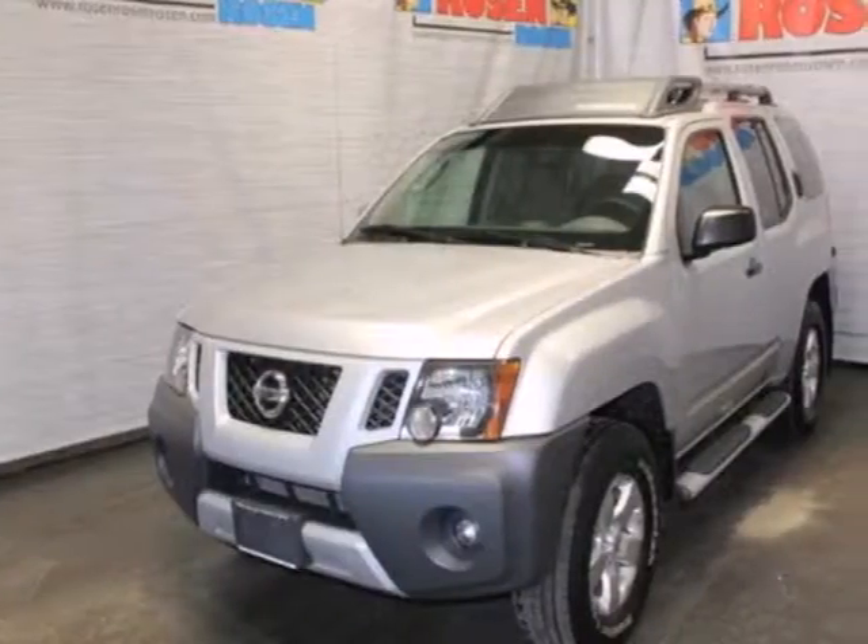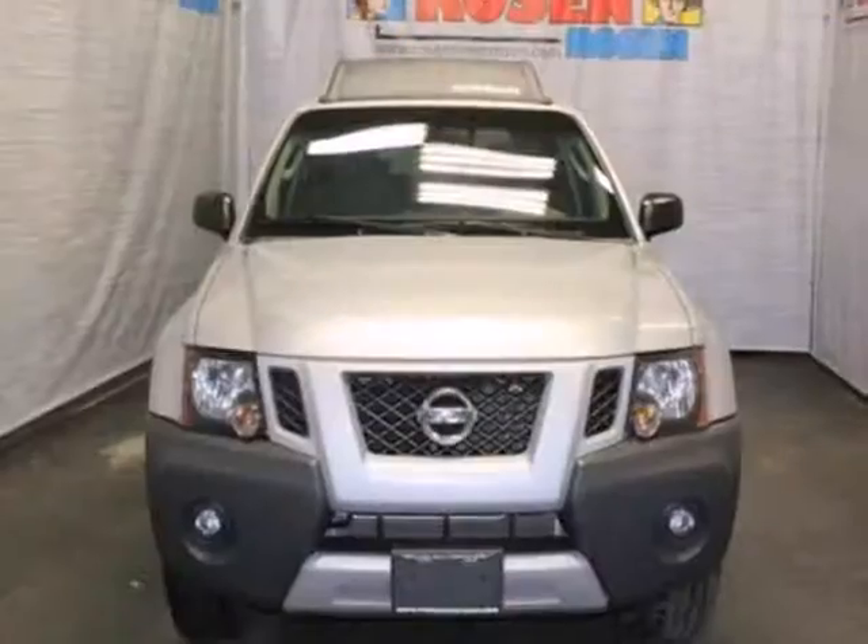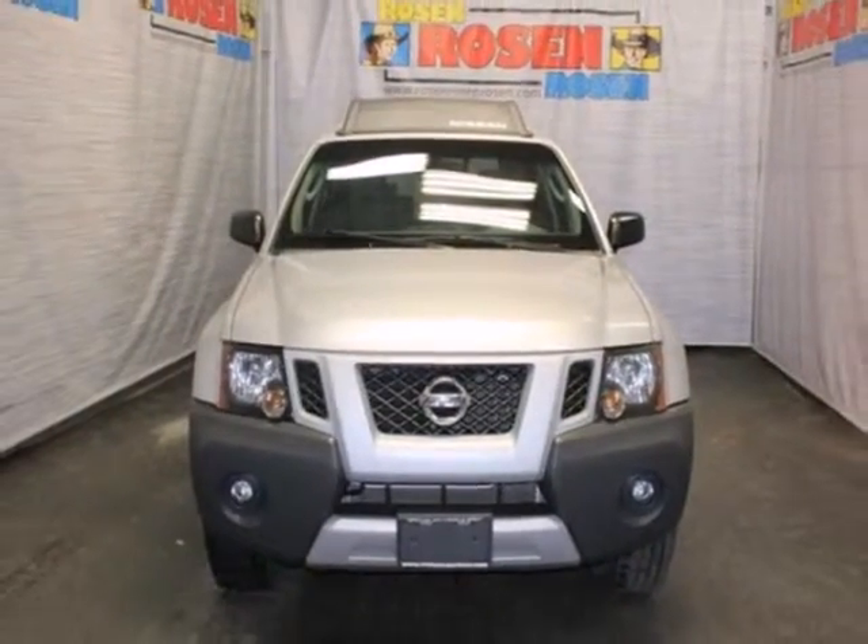True to its name, the Xterra gives you extra performance, extra comfort, extra safety, and of course, extra value.